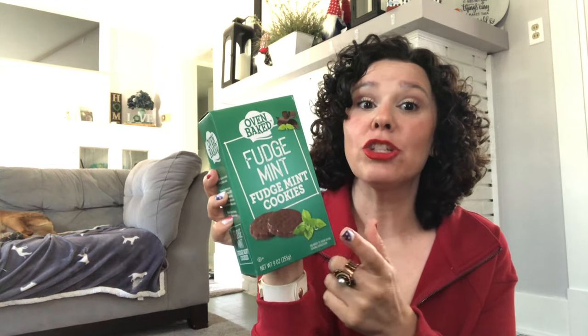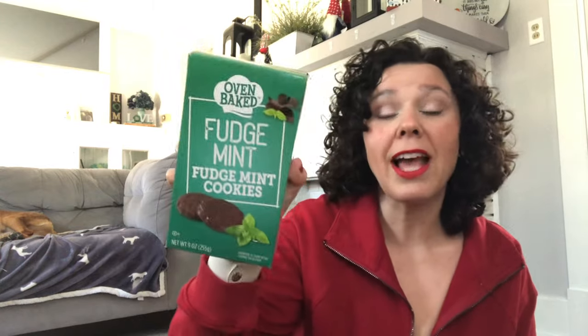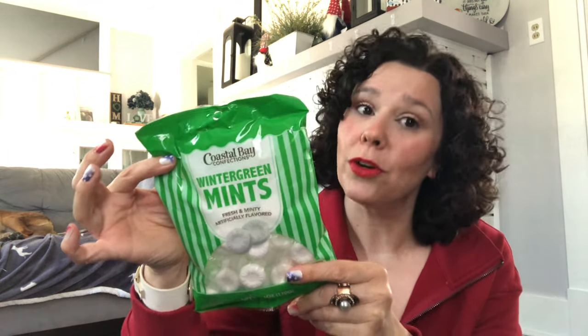I actually like to put the mint cookies in the freezer and eat them frozen — I could eat the whole box myself. Last item: these Coastal Bay Confections wintergreen mints. I plan on putting these in the candy dish by our back door so when we leave and someone needs a mint, they can just grab one.